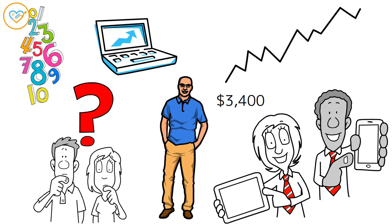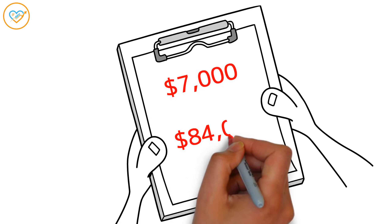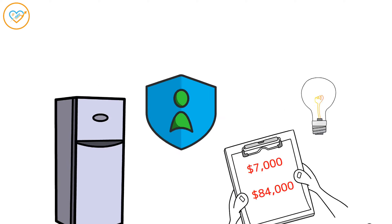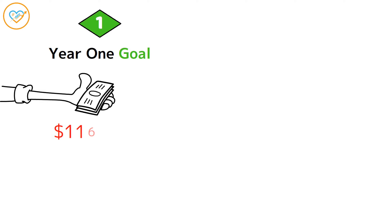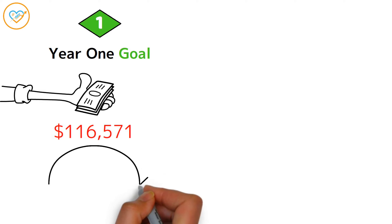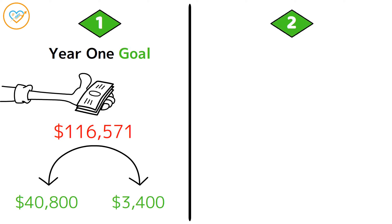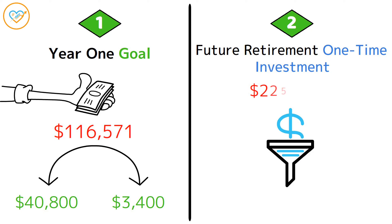Over the past decade, prices have been creeping up by about 2.65% each year. Fast forward 30 years and you could be looking at a monthly bill of $7,000, or $84,000 annually, just to keep the lights on. Strategy 1, the Year 1 goal, aims to start paying dividends right off the bat — you'd need about $116,571 to generate an annual dividend of $40,800, or $3,400 per month. Strategy 2, the future retirement one-time investment, is for those with 30 years until retirement: investing around $225,000 in SCHD could set you up for an annual dividend of $84,458, or $7,300 per month.